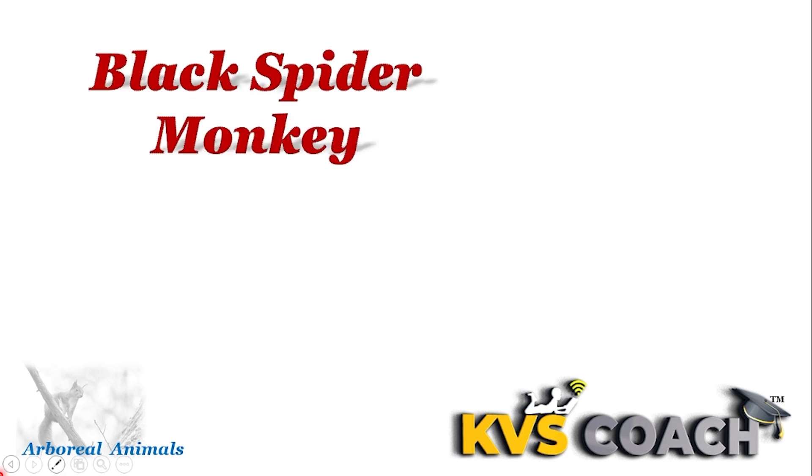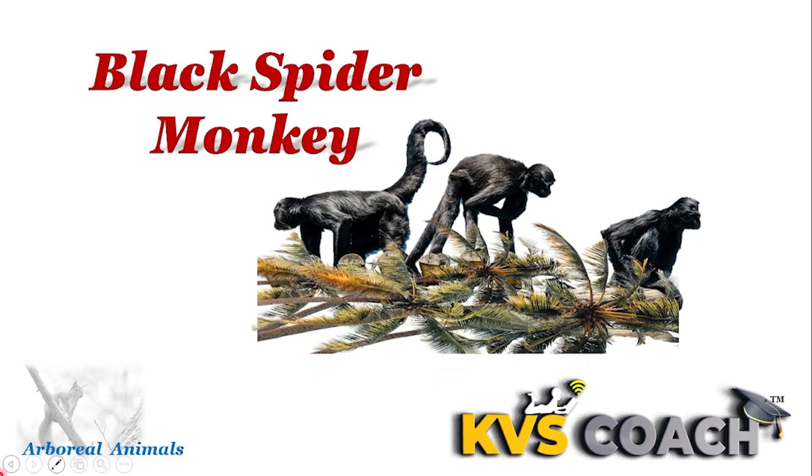Next one is black spider monkey. They are arboreal mammals. They have strong long tails that help in jumping and climbing on the trees.